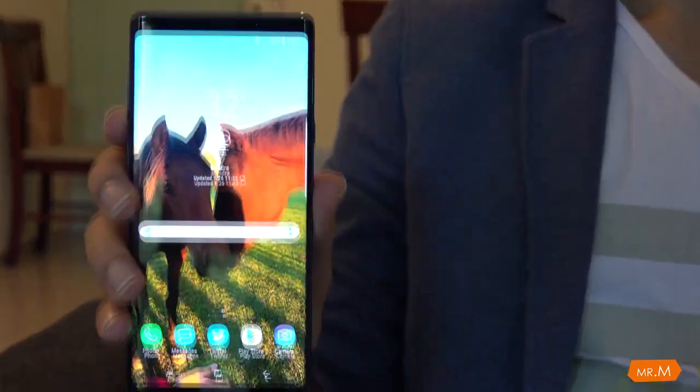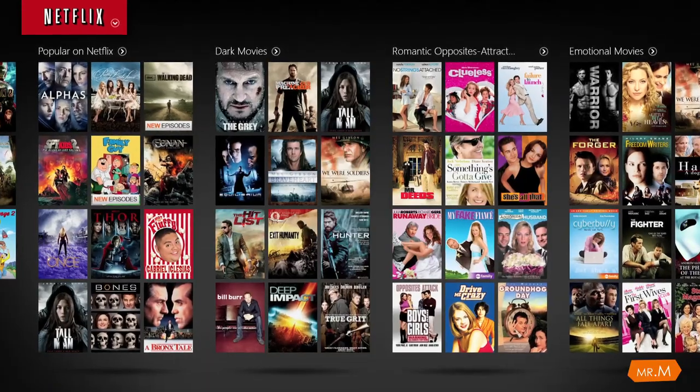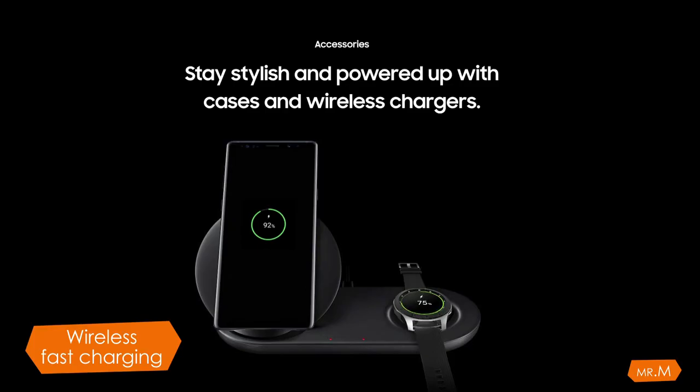It's a Quad HD display, and if you're playing games or watching videos every day it's going to take a toll on the battery. But it comes with fast charging and wireless fast charging, so you're sorted.